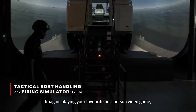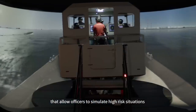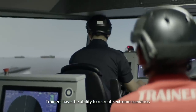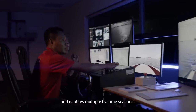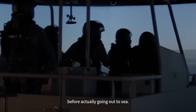Imagine playing your favourite first-person video game, but all these actions you take are in preparation for something so real. These are essentially a series of simulators housed in a single control room that allows officials to simulate high-risk situations in a safe and controlled setting. Trainers have the ability to recreate extreme scenarios that cannot be replicated physically. This minimises any risk of injury and enables multiple training sessions, providing officers with the realism needed to achieve a high standard of competency before actually going out to sea.